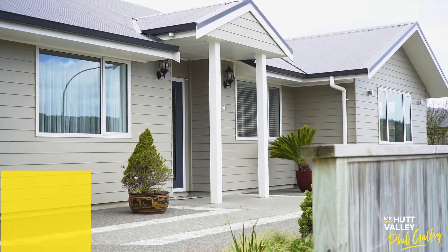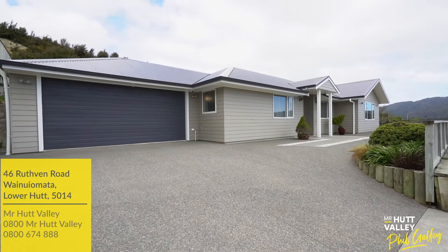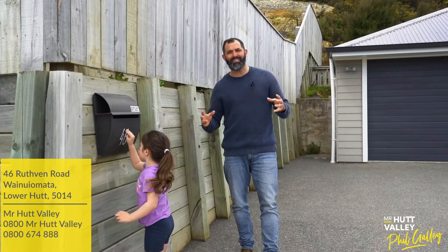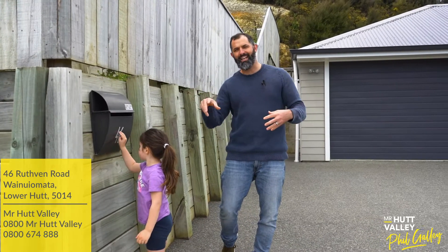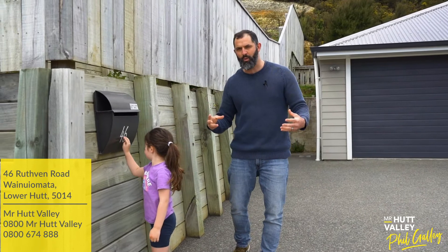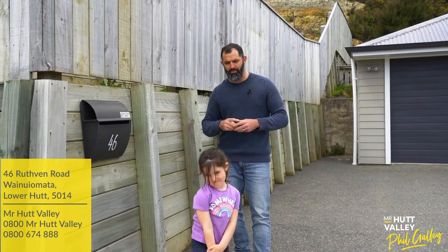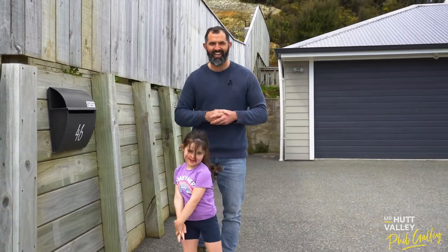Hey Leila, where are we today? 46th Ruffin Road, Wainuiamata. Yes Leila, once again bang on the money here at our latest listing. It is a 4 bedroom, 2 bathroom, 173 square meter house sitting on 1,075 square meters of land. So, let's head inside with Leila and check it out.